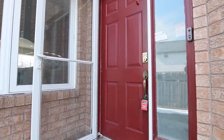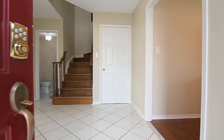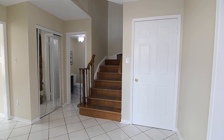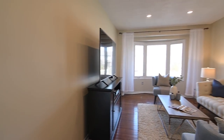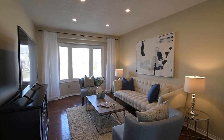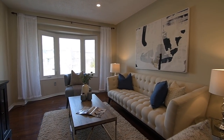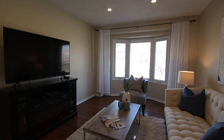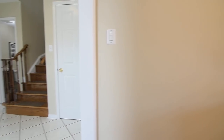The side entrance opens into a main level with graciously-sized principal rooms and oversized windows that allow for an abundance of natural lighting. Ceramic flooring laid on the diagonal finishes the reception area and powder room and flows into the kitchen area, while hardwood flooring adds rich warmth to the living room found directly off the foyer. This lovely, light-filled entertaining space has a large bay window and pot lighting, while a soft, warm decor gives it an inviting atmosphere and enhances its spaciousness.